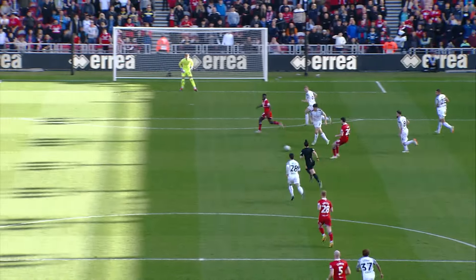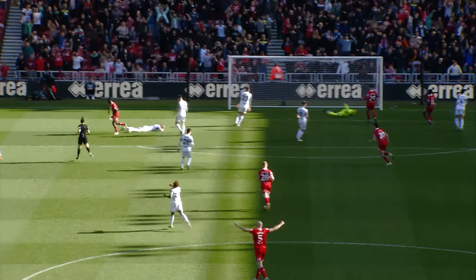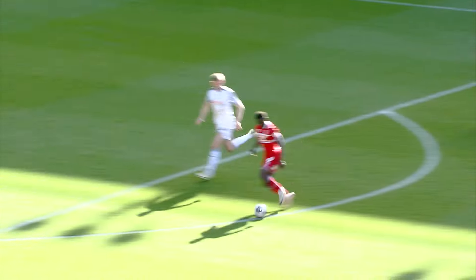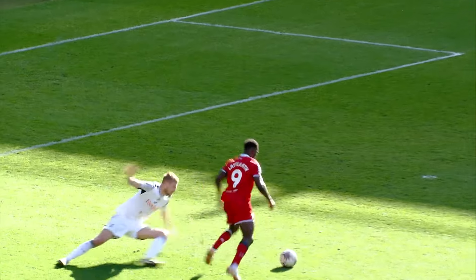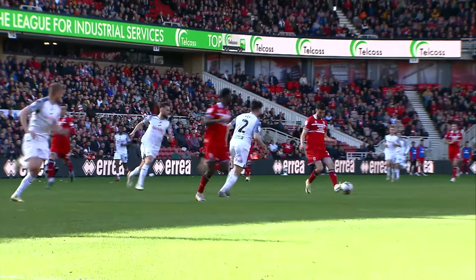The difference has been the centre forwards, really. He's scored two, he's been a threat all the time — his hold-up play has been good, he's been a threat in the box, he's made space for himself, got his shots off. I think he's had probably five or six shots on goal, and he's scored two goals.